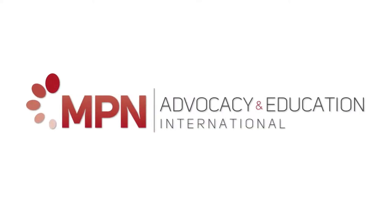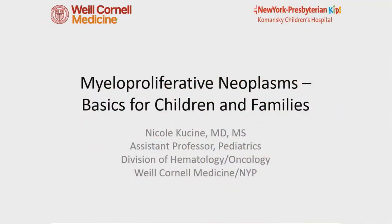For those of you who don't know me, I'm Nicole Cusine. Nice to meet some of you, and nice to see familiar faces as well.